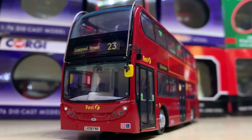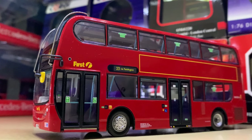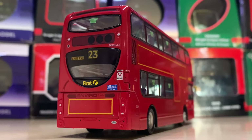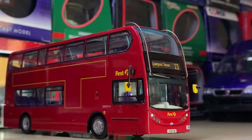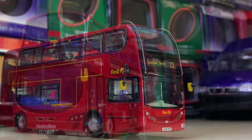Coming in at number 18 we have another First vehicle, except this is in First London livery — no longer operating in London. So it's nice to have a great memory of it in the form of this model. I won't try to spell out the fleet number, but you can see it is on Route 23 to Liverpool Street — a route I'm very fond of.